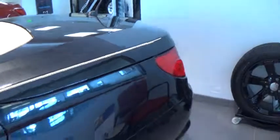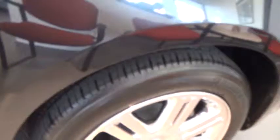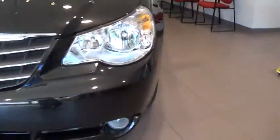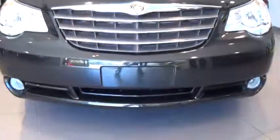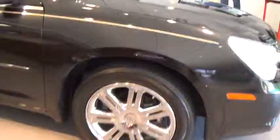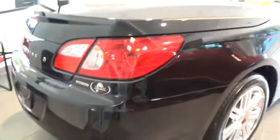As you can tell Mike, I'm going to show you the side. You see the rims are like brand new, the tires are like brand new. On this side I don't see any scratches or dents.